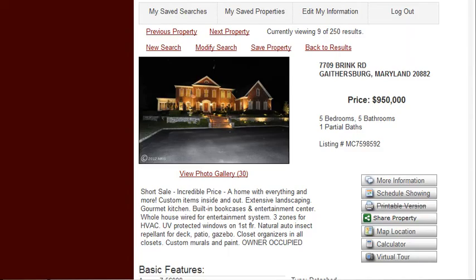Hi, this is Fernando Herboso with reallynicehomes.com. Today we're going to be featuring a really nice home in Gettysburg, Maryland, 20882 zip code.